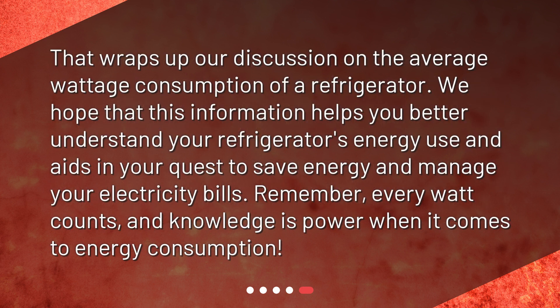That wraps up our discussion on the average wattage consumption of a refrigerator. We hope that this information helps you better understand your refrigerator's energy use and aids in your quest to save energy and manage your electricity bills. Remember, every watt counts, and knowledge is power when it comes to energy consumption.